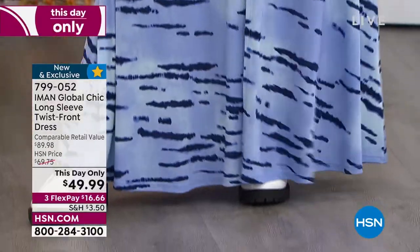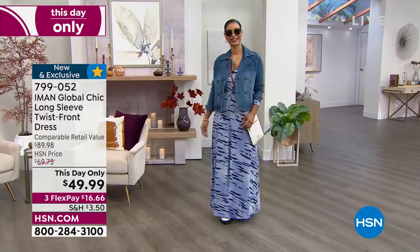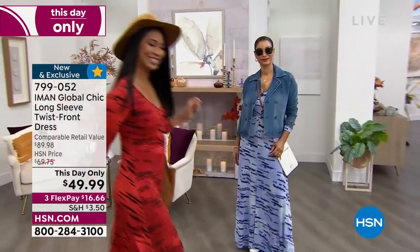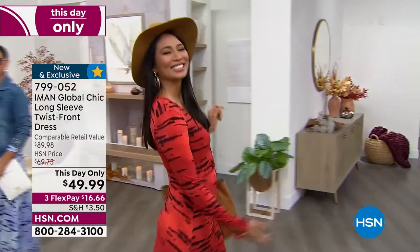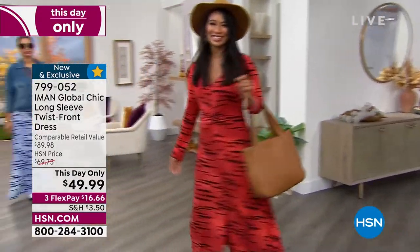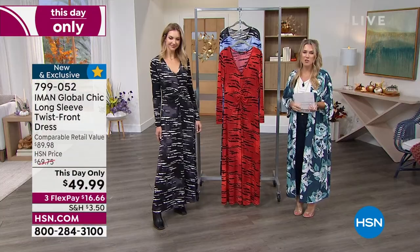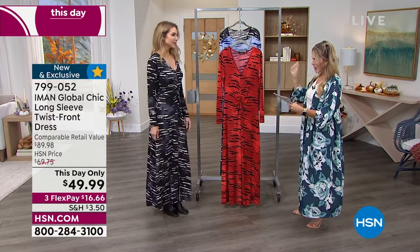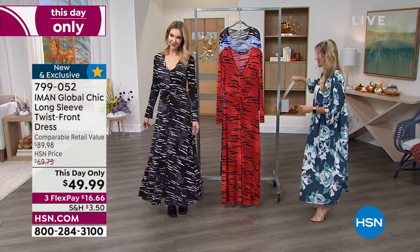Extra small through 3X. Petite length is 51 and a half inches, and then average length is 55 and a half inches. One additional color on Kate Holiday, who is representing Iman all day. Unfortunately Iman is feeling a little under the weather and couldn't be here today. Kate is wearing it in the Black Zebra — looking so gorgeous.